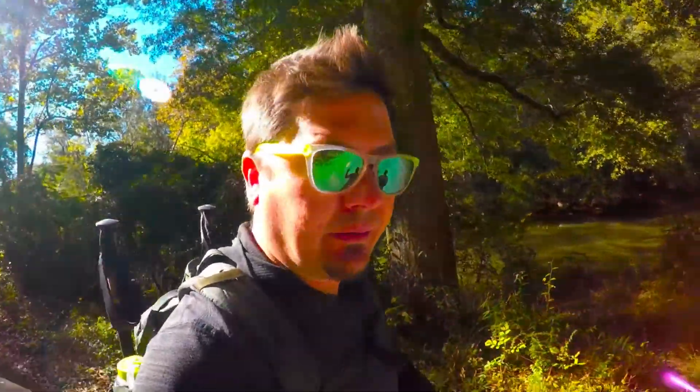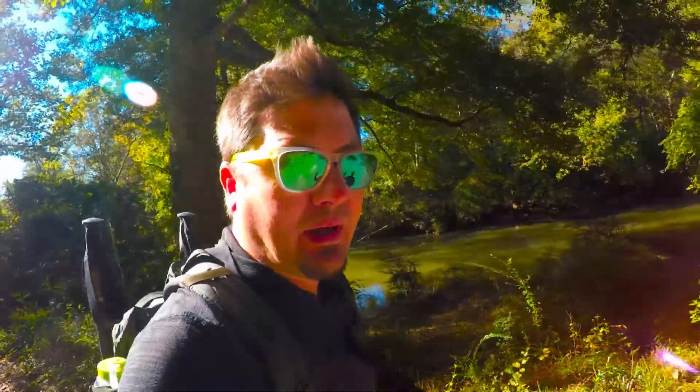Hey guys, it's Metro coming to you from Vickery Creek. It is a 4.7 mile loop hike right outside of Roswell, right on the cusp of Sandy Springs here in Atlanta, so let's keep moving.